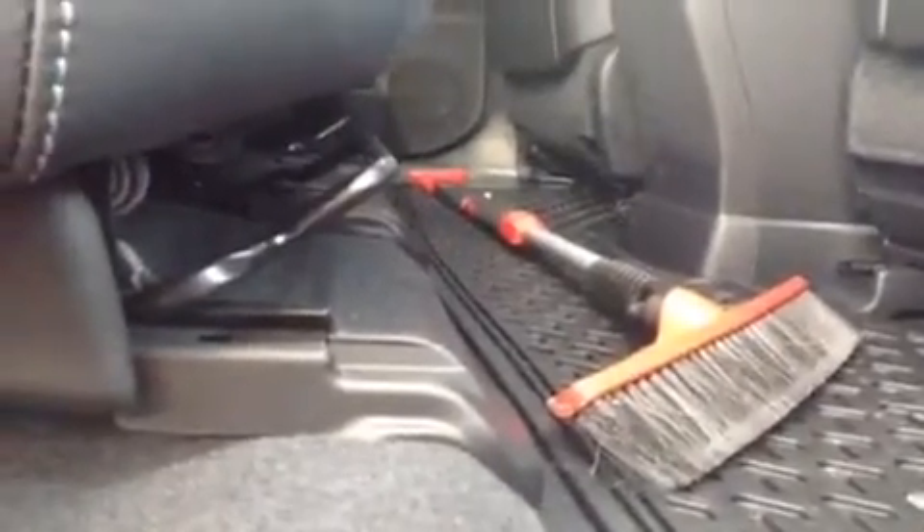The rear seats also recline through a little lever, and if you pull it up they'll fall forward. They also slide forward and backward to give extra room for passengers or cargo. They have a center seat armrest that folds down, a little bit of storage space, and a couple of cup holders. On the back of the front seats there's a small space for a magazine or two, and on the door panel there's a window control and a water bottle holder.